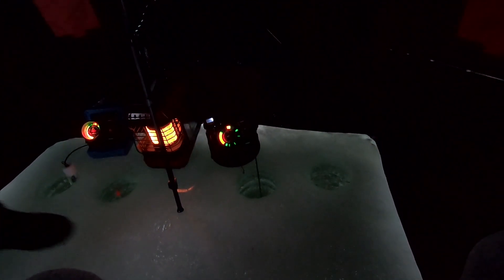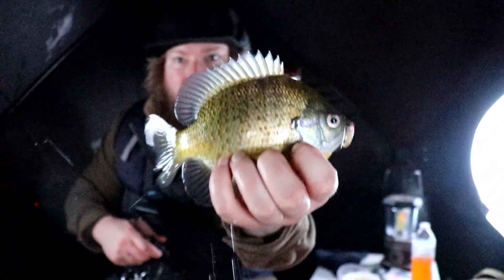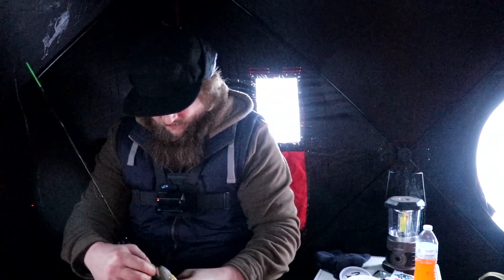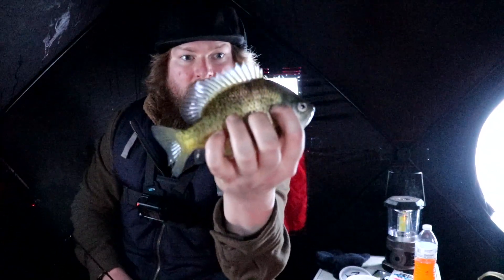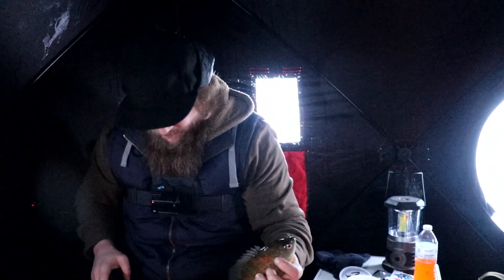There we go. Oh man, I finally hooked up. Nice gill, probably an eight incher. Perfect eater. Super light bite. Jude's caught a few of these already and so we'll add her to the pile. Beautiful. Been out here for hours and finally caught one.